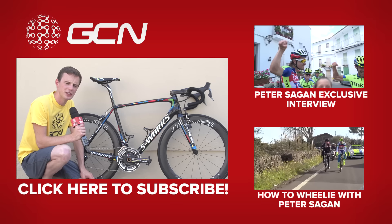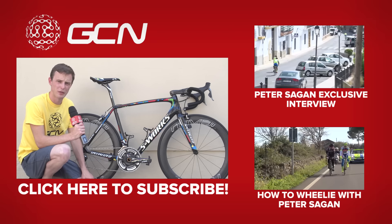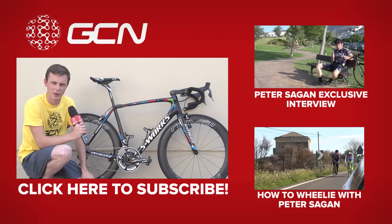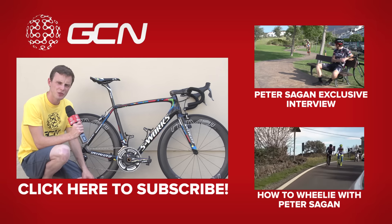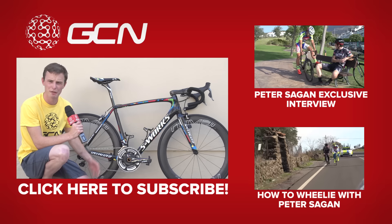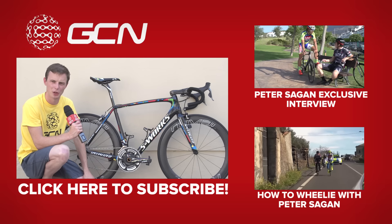We actually did an exclusive interview with Peter Sagan, where Matt rode with him for a couple of hours and got dropped and outskilled — click there to check out that video. To see a video where you can learn how to wheelie like Peter Sagan, no mean feat, just click down there. And finally, click on me to subscribe to GCN.